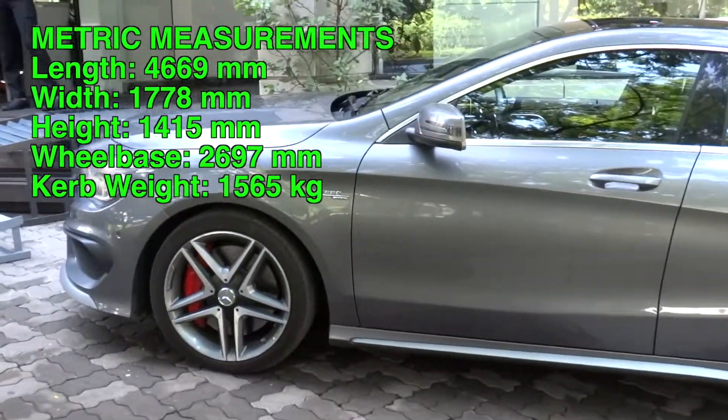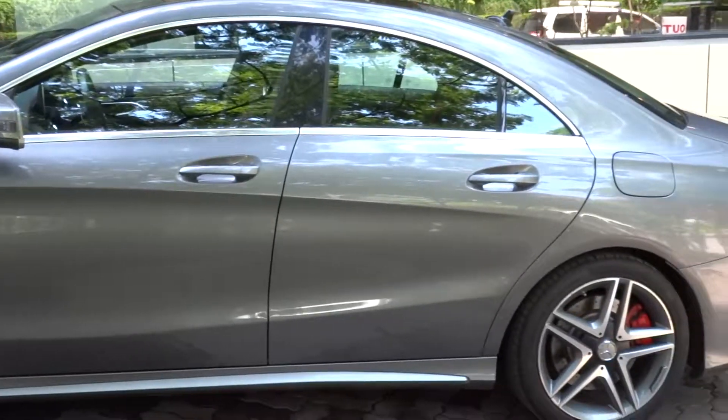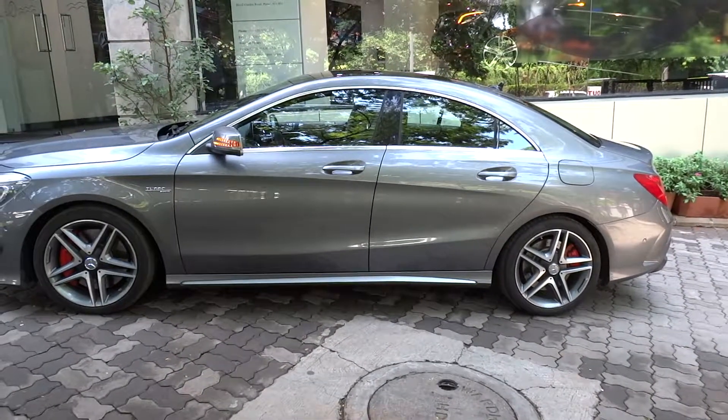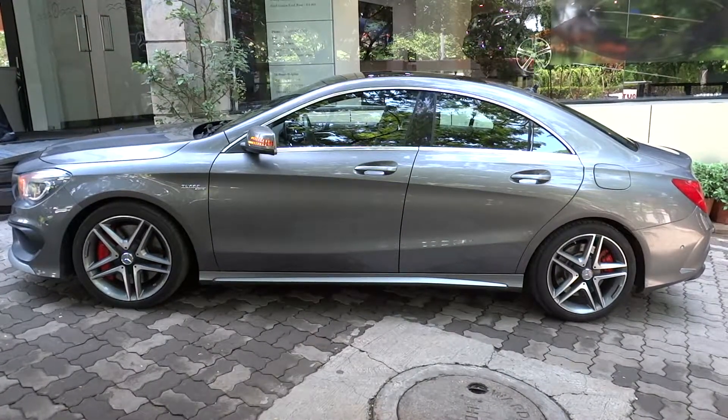This vehicle has a length of 183.8 inches, a width of 70 inches, and a height of 55.7 inches, running on a 106.3-inch wheelbase. Total curb weight is about 3,450 pounds.